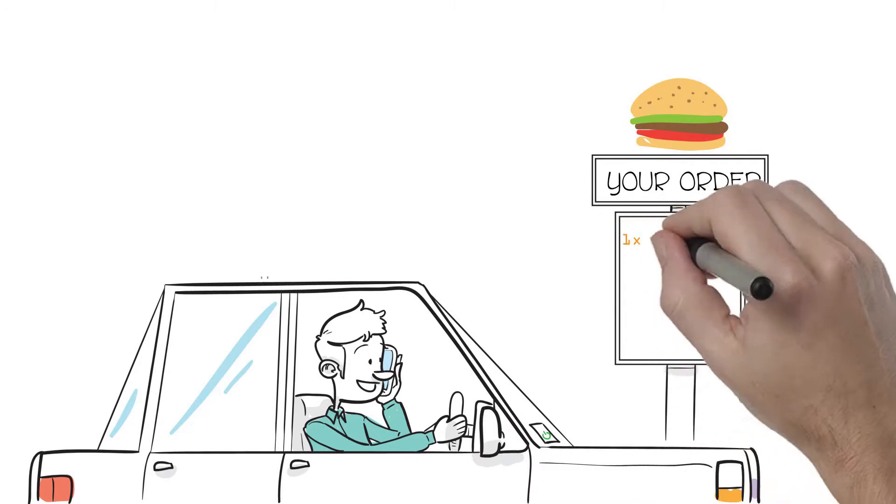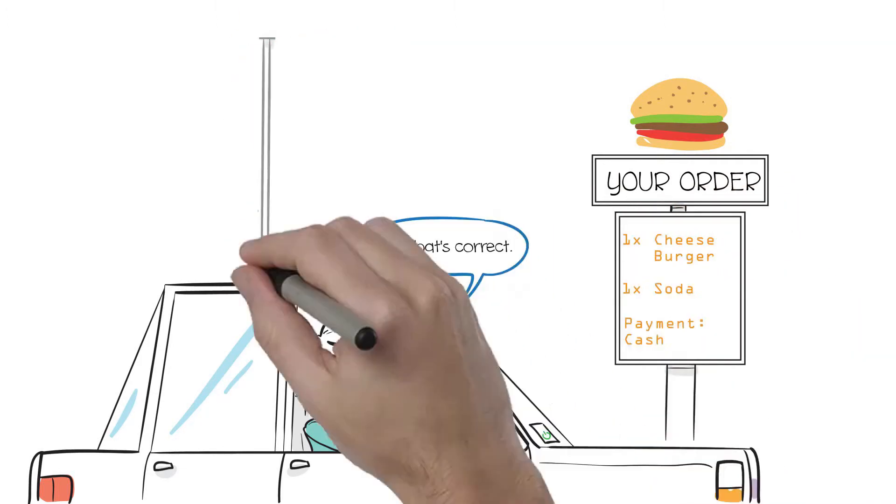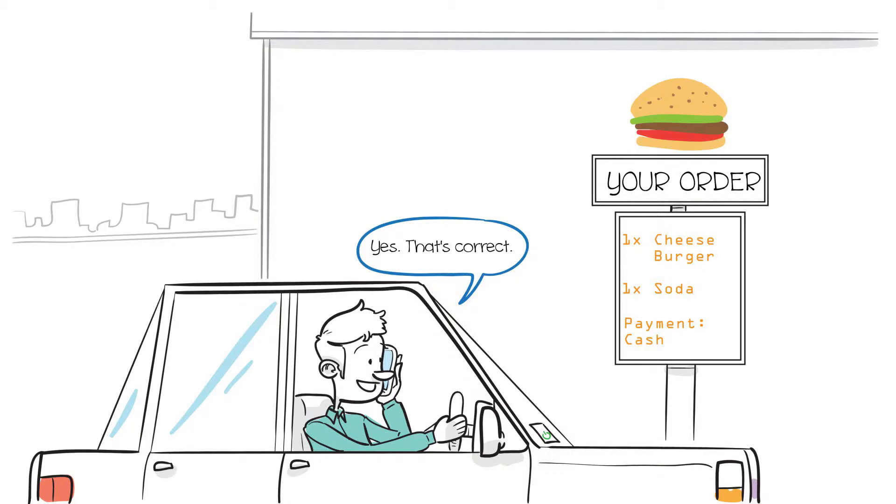Fly-thru Drive-thru works like a toll road pass — hands-free, always on — providing a continuous reminder to fly-thru your drive-thru.